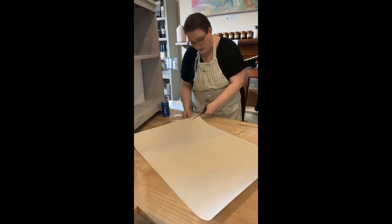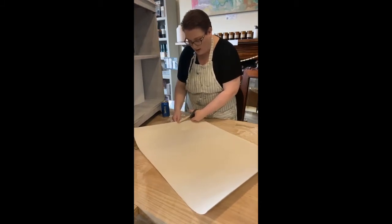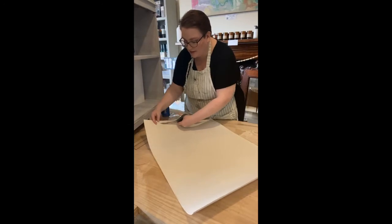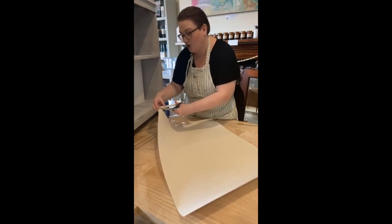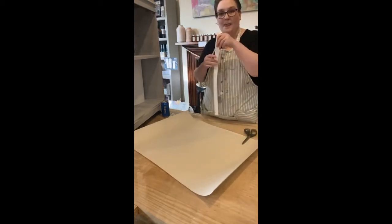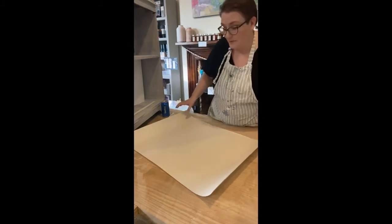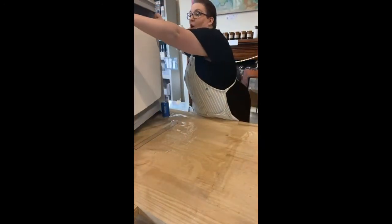Cut off the excess — I generally just use scissors, it's a little bit easier and less fiddly. I'm not a very straight paper cutter, so I do like to use a line rather than just eyeballing it. Always keep your little scraps — you never know, you may still find a use for them at some point.